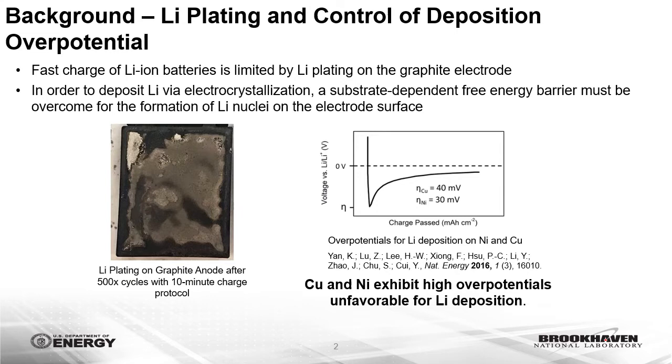Currently, the major barrier preventing increased adoption of electric vehicles is the significantly longer time needed to recharge the lithium-ion batteries that power EVs compared to the time necessary to refuel vehicles powered by internal combustion engines. Under extreme fast charging times of 10 to 15 minutes, lithium metal will plate on the graphite anode, which significantly decreases battery cycle life through the consumption of active lithium, while also creating the possibility of internal short circuits that compromise battery safety.